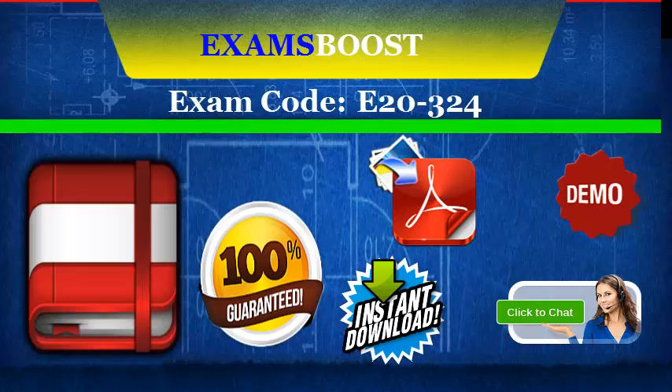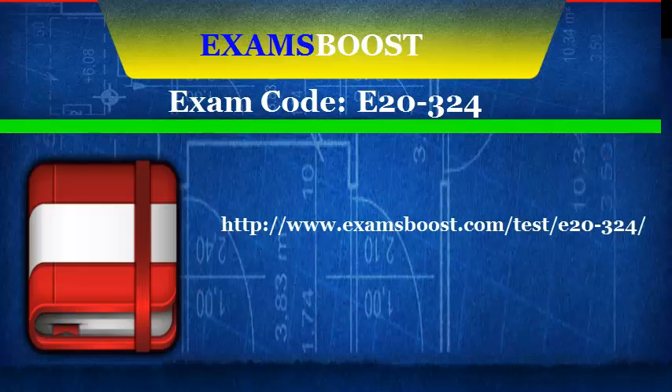All our purchases are available for instant download. For more information, please visit: www.examsboost.com/test/e20-324/